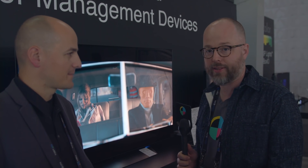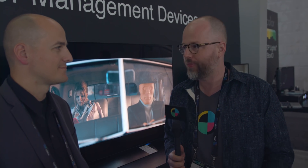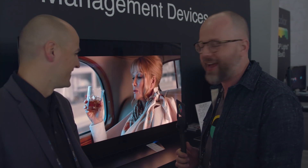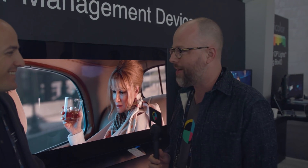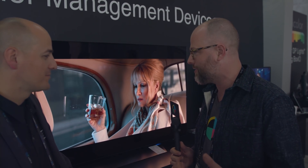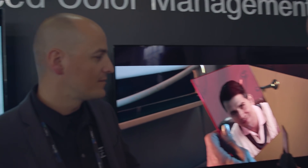Hi everybody, this is Charles for No Film School. I'm here at the Flanders Scientific booth at NAB Show 2017 with Bram Desmet, the CEO of Flanders Scientific. We apologize if it's a little dark — they keep it really dark here so we can see the accuracy of the monitors. So Bram, thank you for having us. This is obviously the most exciting announcement you've got going right now. Can you tell us a little bit about it?